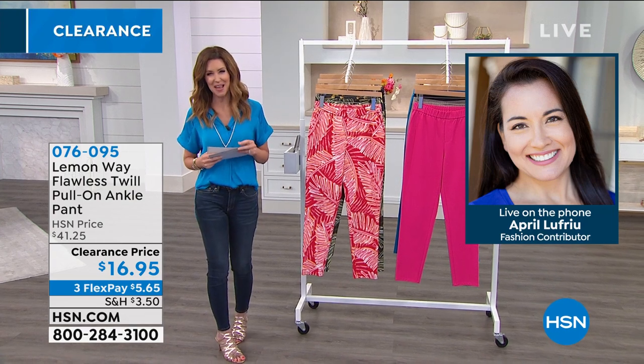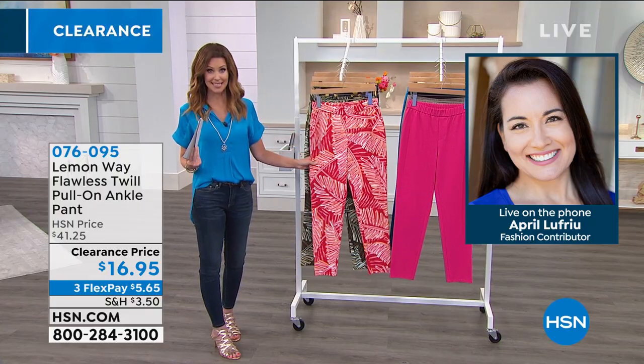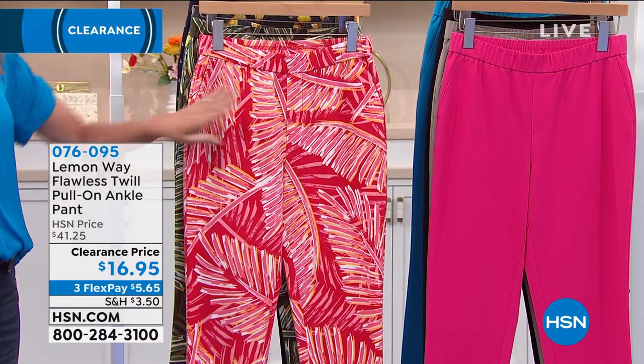So I'm so glad that you're joining us on the phone. April Lou for you. These are from Lemon White, exclusive at HSN. This has been a very popular pull-on twill — it's their flawless twill. Flawless.